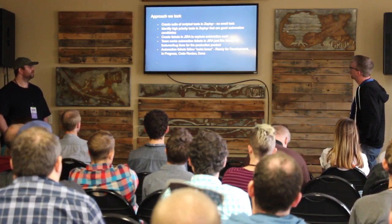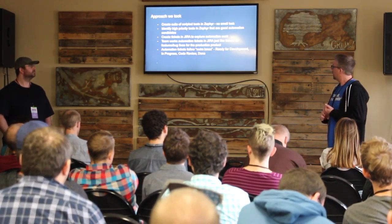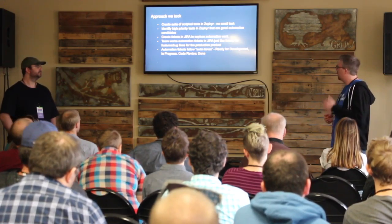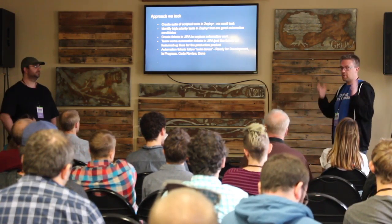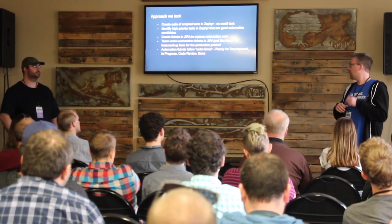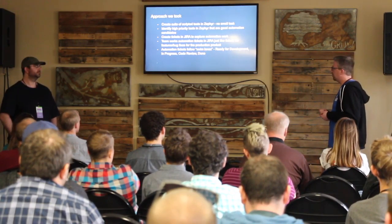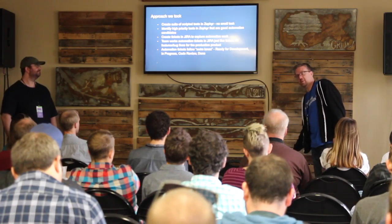Our general approach: we created a suite of tests in Zephyr, identified which tests were high-priority and good automation candidates, and used an agile swim lane approach — backlog, ready for development, in progress, code review, testing, and done. Every bit of work follows those steps. We use that for our core product and also now for automation work, so it's not an ad hoc random effort — we're organized in our automation approach.